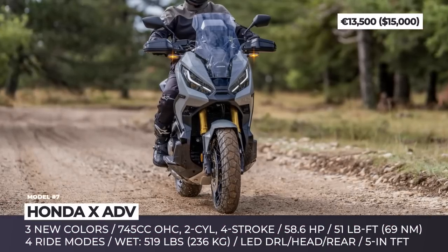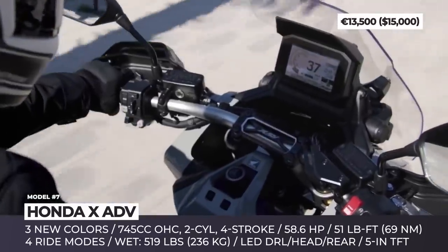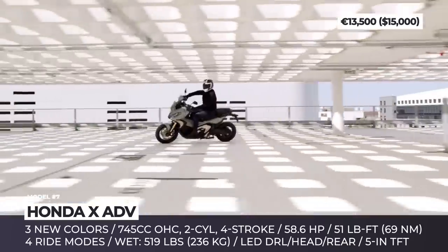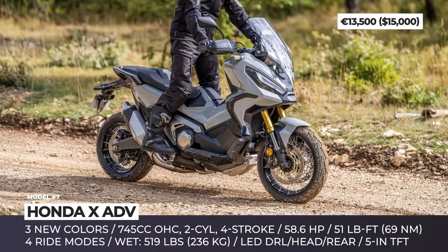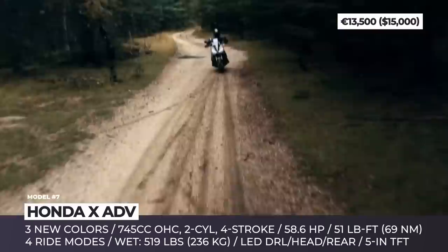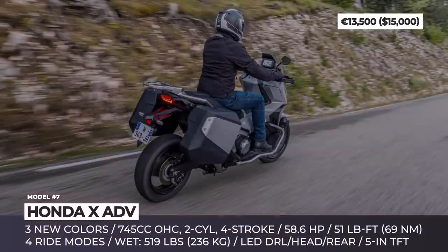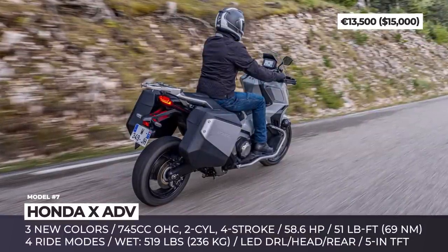Honda X-ADV: Positioned between a scooter and a legitimate adventure motorcycle, the X-ADV is the company's European best-seller. In 2022, the model is significantly facelifted with more aggressive body panels, 3 new exterior colors, full LED lighting with DRLs, and a more comfortable seat with 22 liters of storage fitting a full-face helmet. The makeover introduces a 6 lb lighter frame, and the Euro 5 compliant liquid-cooled parallel twin gets a 4 hp bump to 59 hp. There is also new throttle-by-wire with 4 riding modes, 3-level torque control, and a 6-speed DCT with revised gear ratios.